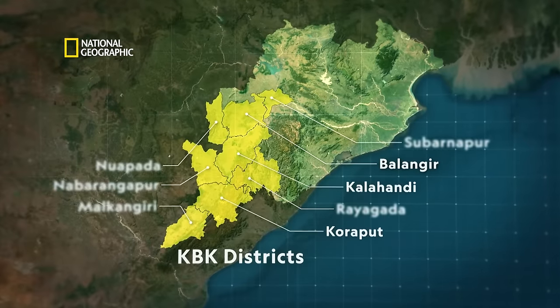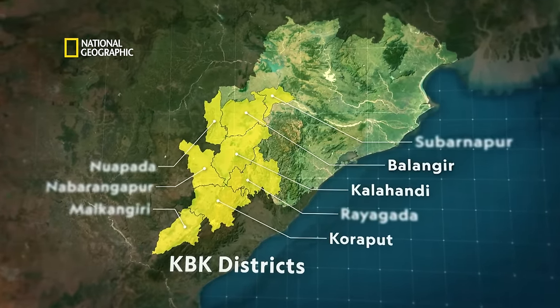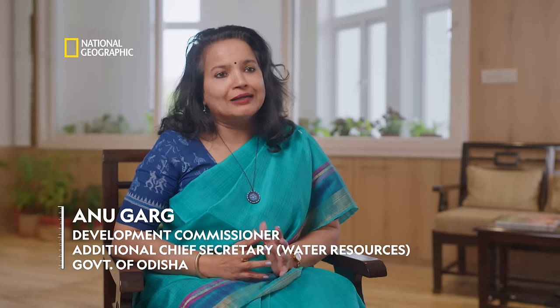Balangir district is part of what is called the KBK district — Kalahandi, Balangir, Kaurapur — which were considered the most underdeveloped areas. This is also a very water-scarce, semi-arid kind of area. Therefore, it was very important for us to have a large water body there.